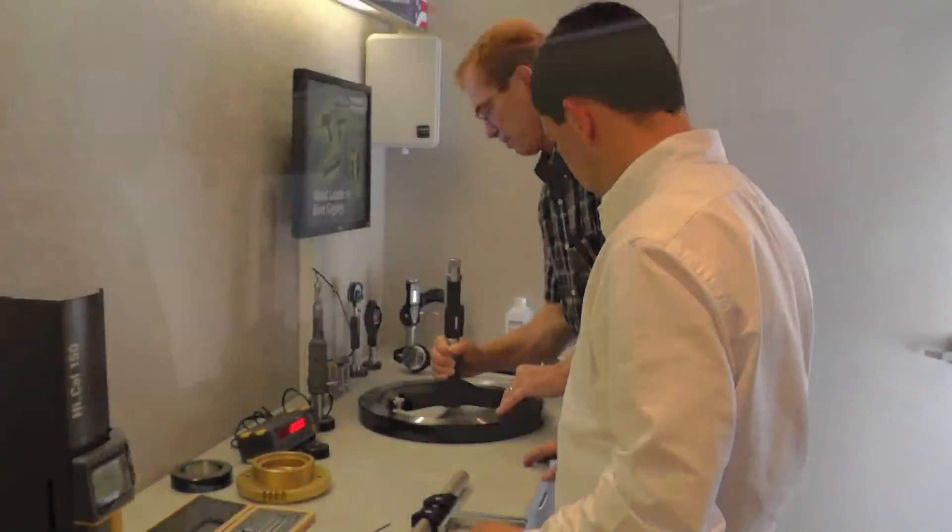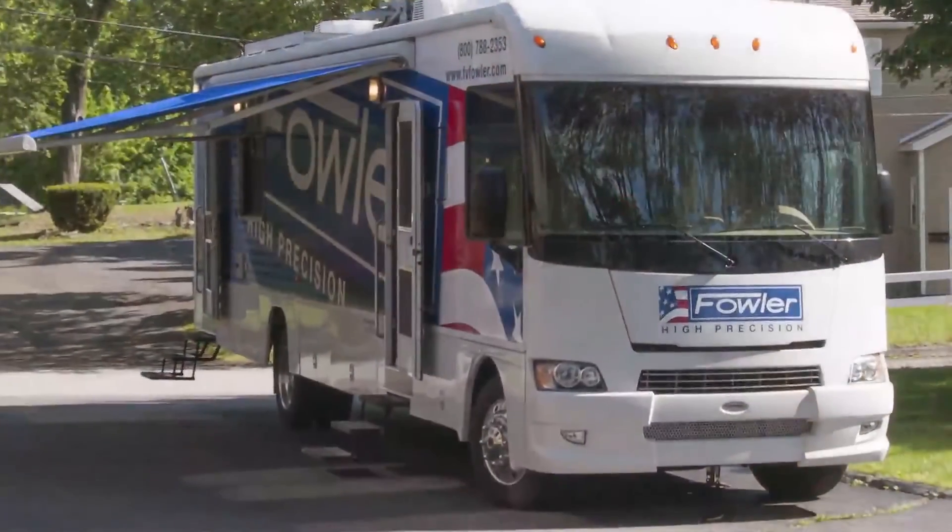They won't have to just rely on photos in a catalog — they can actually touch and see the gauges in action. They will learn how we can solve the customer's biggest measuring problems. We are looking forward to bringing Fowler world-class products to our distributors and their customers around the country. These are customers who probably wouldn't have the same chance unless they traveled to a major show at great expense. Now we can bring the show to them. So look for the Fowler Mobile Tech Center in your area soon.